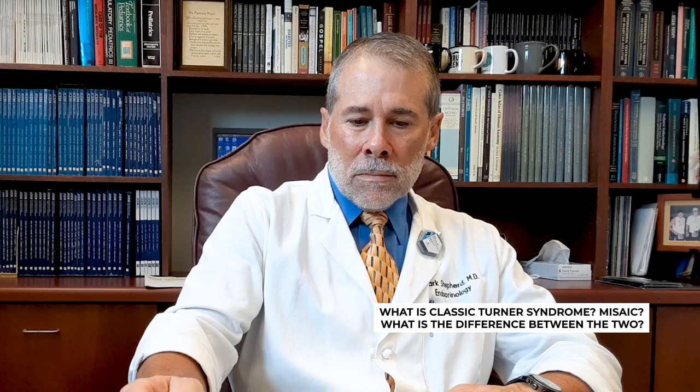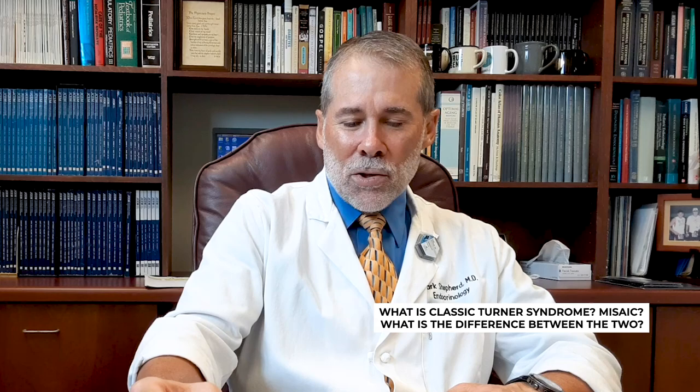What is classic Turner syndrome and what is mosaic Turner syndrome — what are the differences? It has to do with when the X chromosome is left out. When the egg and sperm come together and cause a fertilized ovum, if that initial cell lacks an X chromosome, then every cell that develops as it divides and multiplies will lack an X chromosome. That means every single cell in the body would be what we call XO or X-minus-X, and that would cause a more severe abnormality with generally an earlier onset and more of the malformations we discussed.